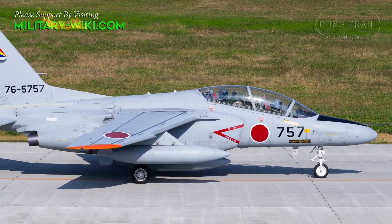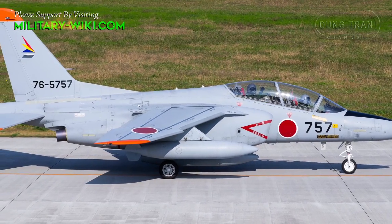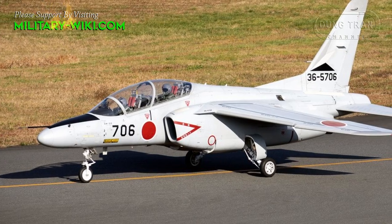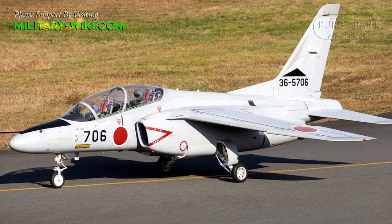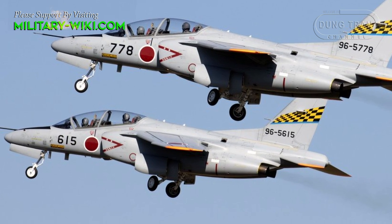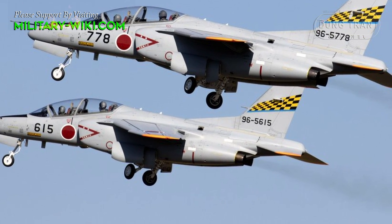The T-4 was designed as a bridge aircraft for airman cadets transitioning from basic turboprop trainers to full-fledged jet-powered combat warplanes. As such, the T-4 sports jet power plants and exhibits high-performance capabilities. Composites are used in its construction to keep weight levels down yet retain the robustness the aircraft needs in performing combat-like maneuvers.